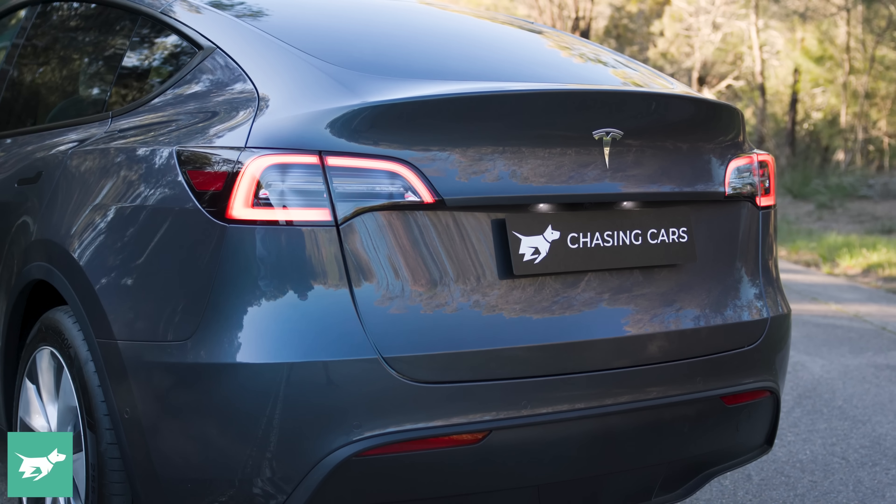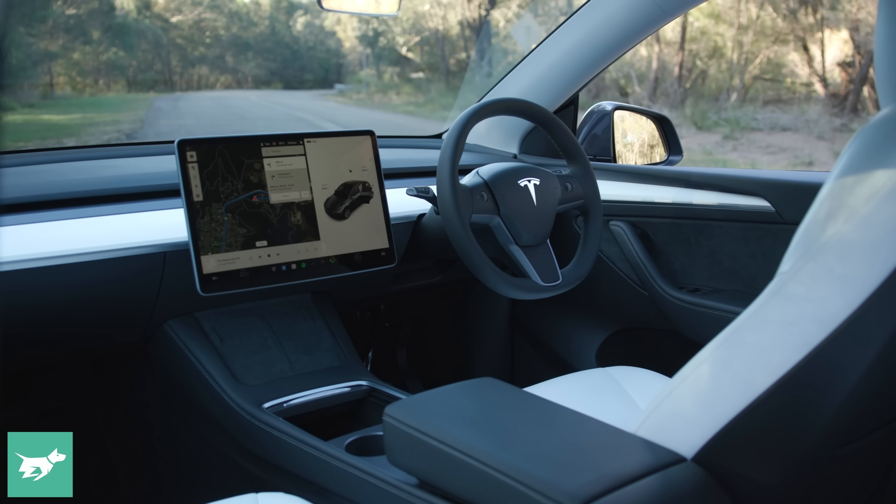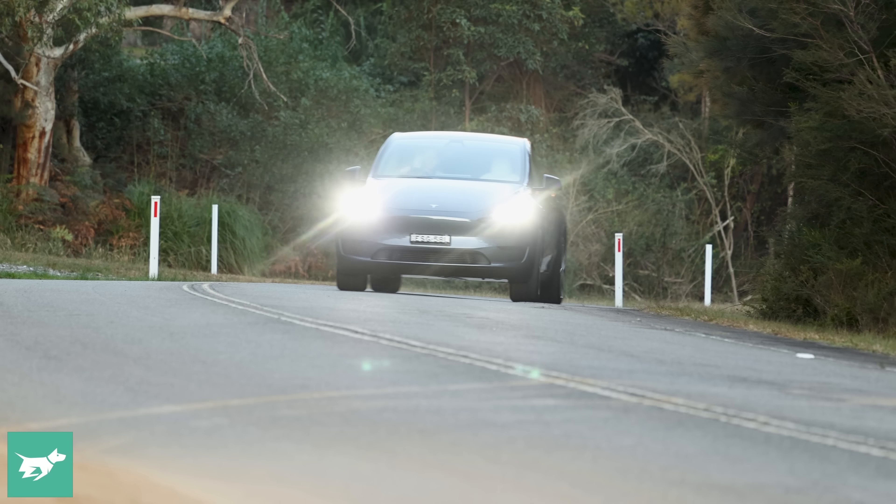Tesla Australia has at long last confirmed that it will bring the Model Y dual motor long range all-drive trim to Australia, and very soon. Tesla says the first customer deliveries of the Tesla Model Y long range will be possible locally in May or June.